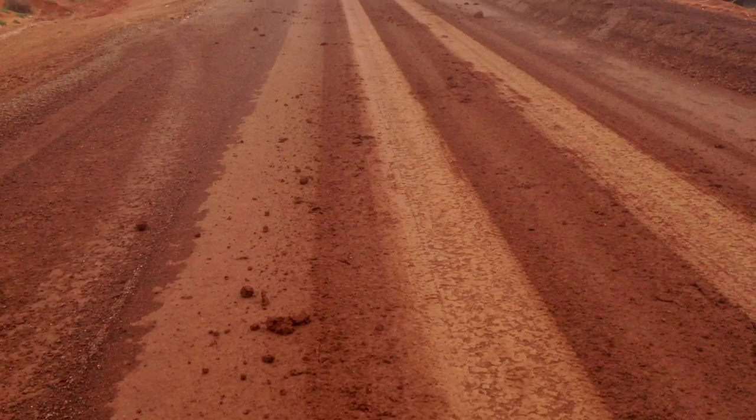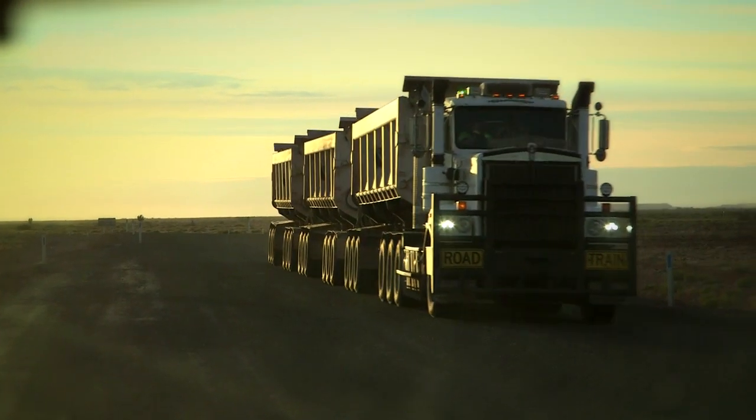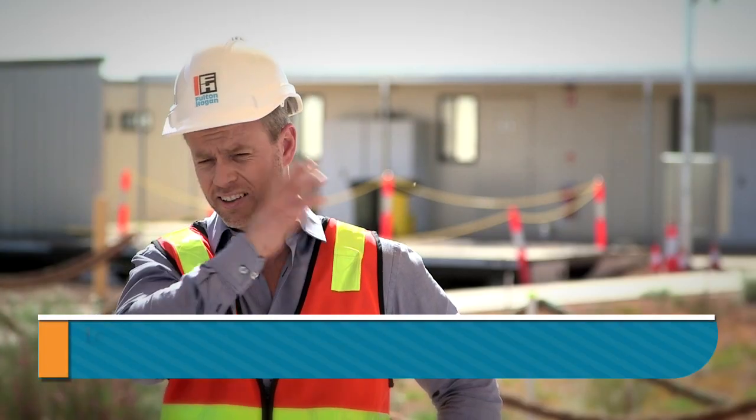The haul road originally was an unsealed road. REM were looking to get a better outcome as far as the cost of maintaining that road. A lot of miners spend millions and millions every year maintaining haul roads with water trucks and graders. There are still a lot of safety issues with dust, and a lot of issues when it rains with high slippery surfaces. It can take up to 24–48 hours of road closure with only 2–3 millimetres of rain on the road.